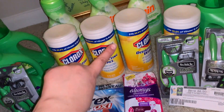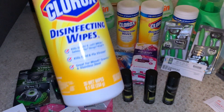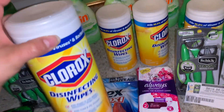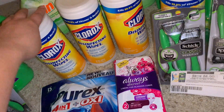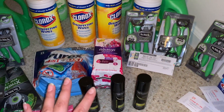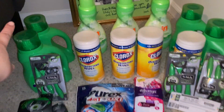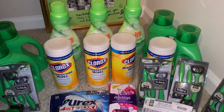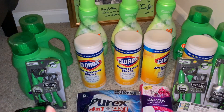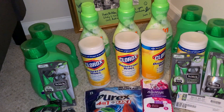Les comento lo que compré. La primera tienda fue Dollar General. En mi pestaña de comunidad del canal les compartí que hay un cupón para imprimir para las toallitas desinfectantes Clorox de 35 unidades — $1.50 de descuento por dos. Tenemos un ahorro instantáneo en Dollar General: cuando gasta $10 le descuentan $2 instantáneamente. Vamos a comenzar con los productos Gain. El cupón de $5 en $25 en la aplicación funcionó junto con el cupón digital de $5/$25 que era solo para hoy, así que esa compra me quedó súper bien.